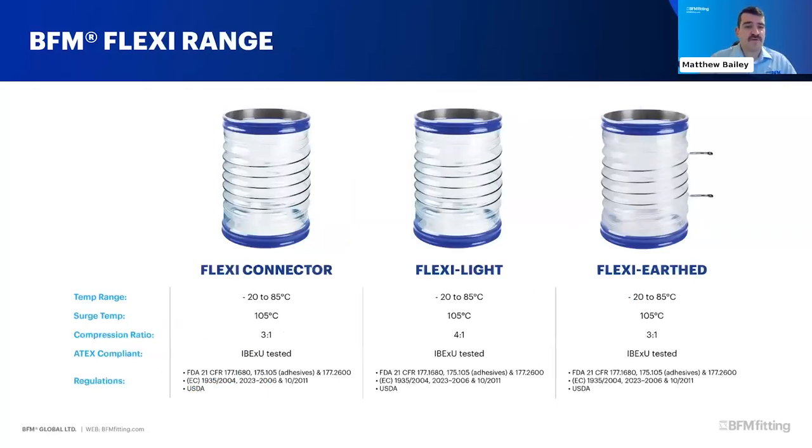We also make a Flexi range with an embedded wire coil. When you compress the connector, the wire coil keeps the aperture open at the same diameter, preventing restriction of product flow. These are also good for applications with traveling or moving parts. The Flexi Light is thinner, the standard Flexi Connector slightly thicker, and the Flexi Earth has earthing lugs attached to the wire coil so the coil can be earthed to eliminate any explosion risk in the plant.